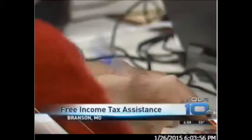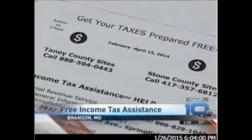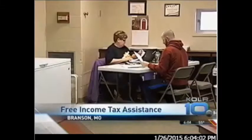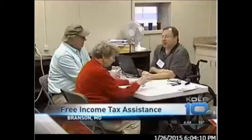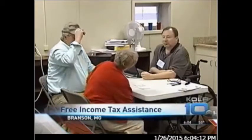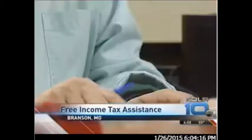The deadline to file income taxes is three months away, but slots at this volunteer income tax assistance office are already being booked. Last year, we did a little over 2,000 returns in Stone and Taney counties. Family financial education specialist Nellie Lammers says there is still time to make an appointment for free return help if you make less than $53,000 a year.